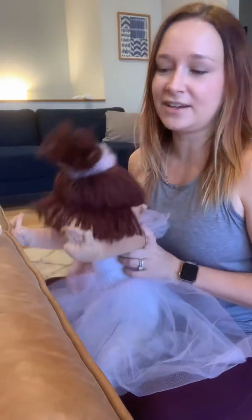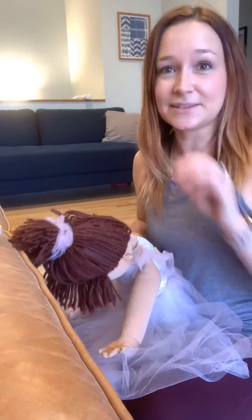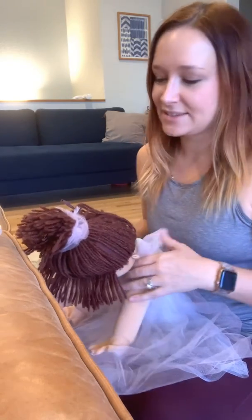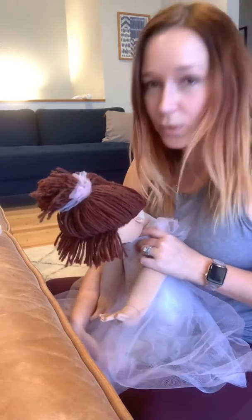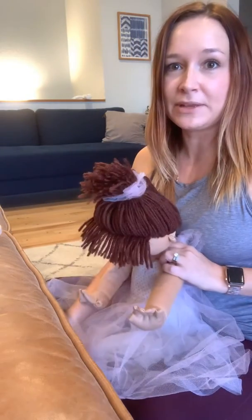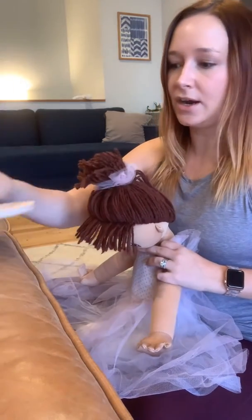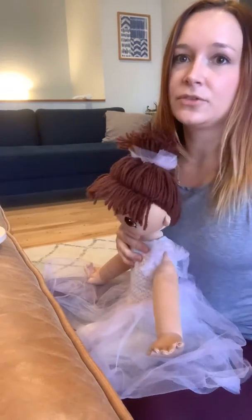My little ballerina is going to help me out today to show you a simple exercise that you can do during the day and practice as much as you can to help with those nighttime wakings. We're going to have you sit with your baby in your lap, their feet flat on the floor, with a toy set up on the couch.